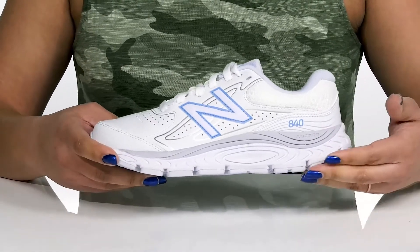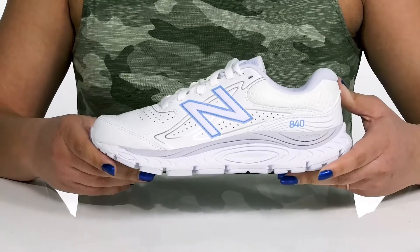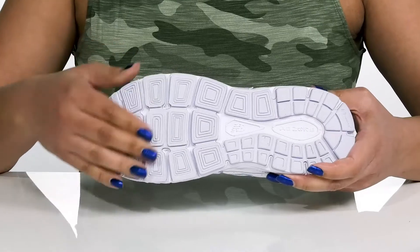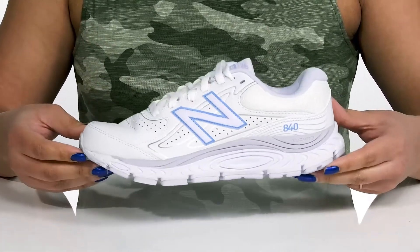The midsole has Absorb Technology, which provides energy return and shock-absorbing qualities to help fight foot fatigue. It's all on top of a durable and flexible synthetic outsole that is grippy to keep you stable. Wear these with any type of athletic attire.